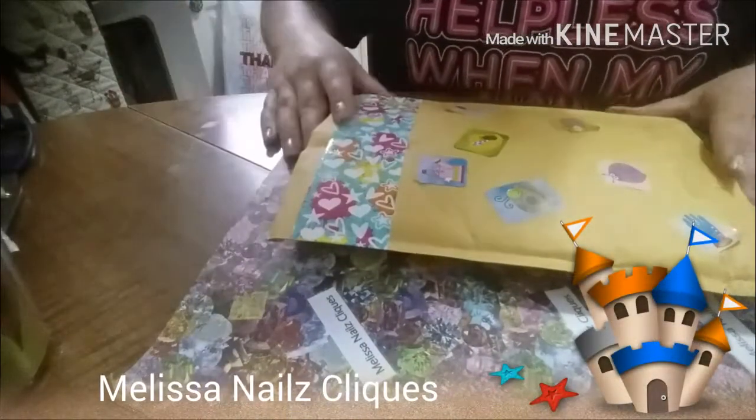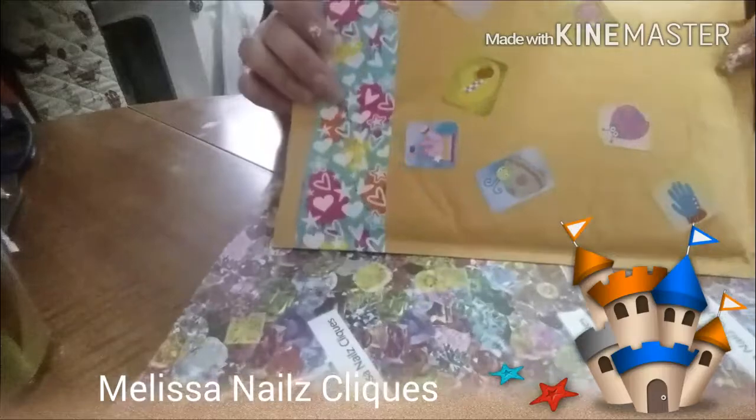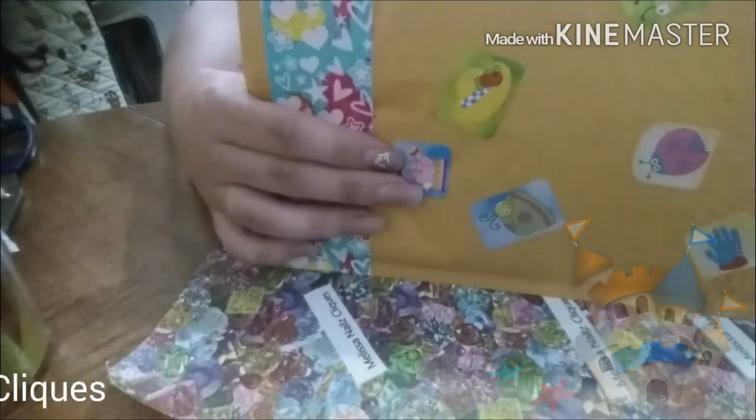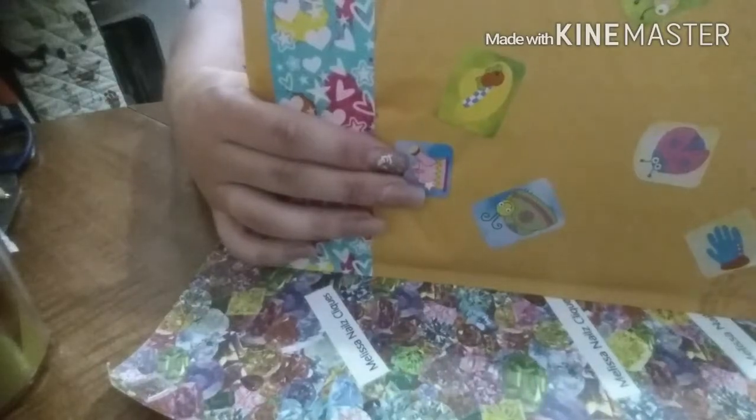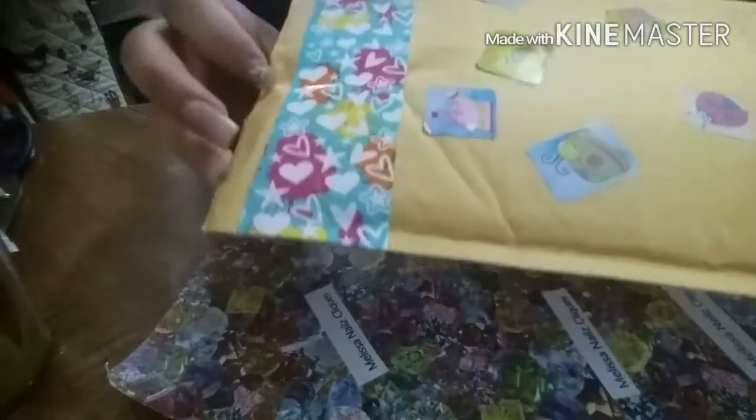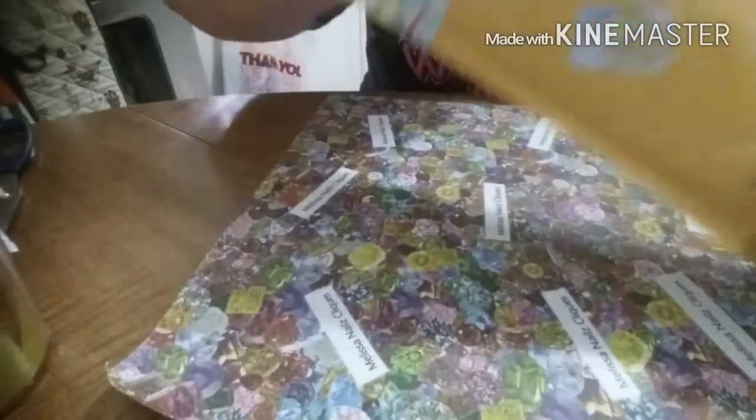Hey everybody, it's Melissa from Melissa's Nails Plicks, and today I have another package opening. This is a purchase that I made from Angela Sparkling Penny Pincher — that's her YouTube — so I'm gonna open it up and see what's inside.